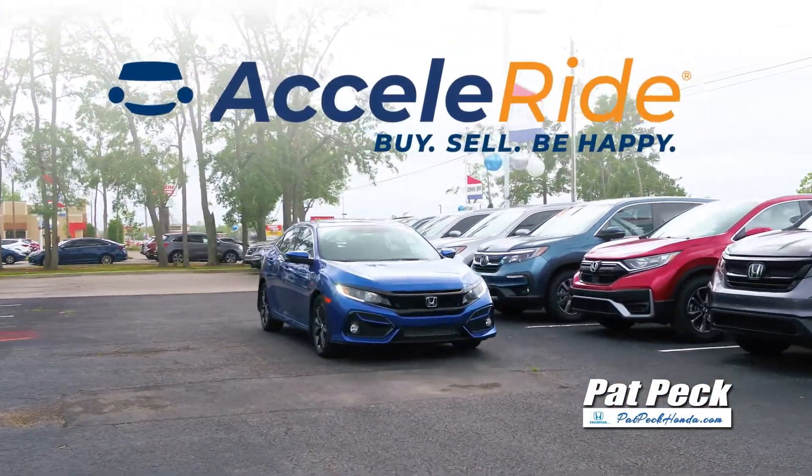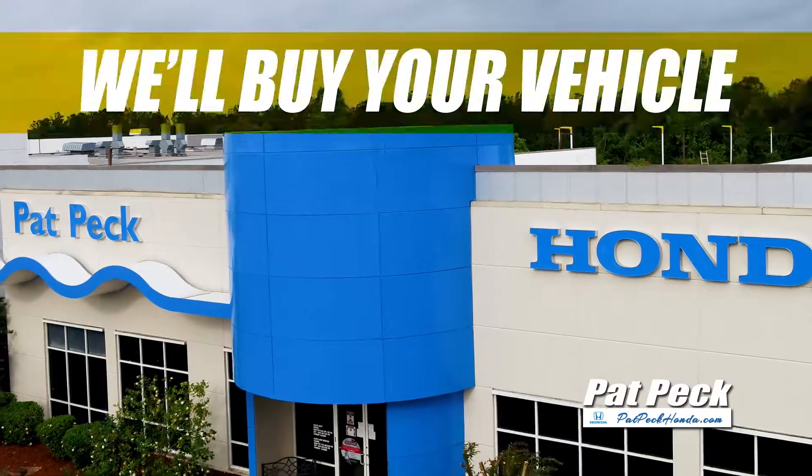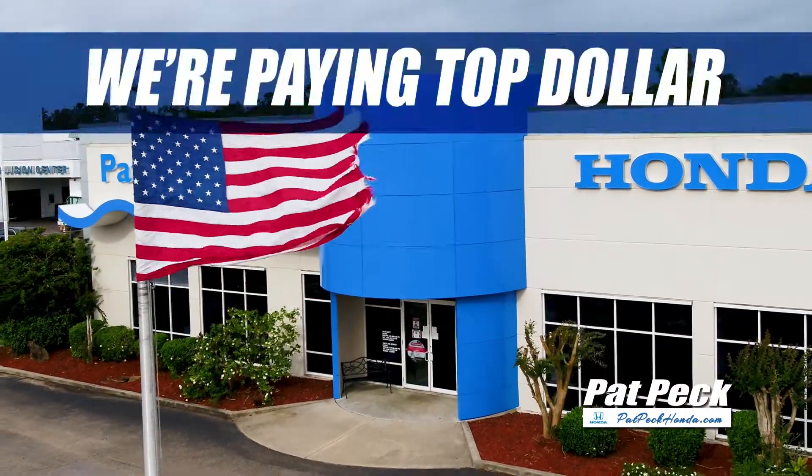And with Acceleride, purchase your vehicle online and we'll bring it directly to you. Plus, we'll buy your vehicle — any make, model, or year. We're paying top dollar.